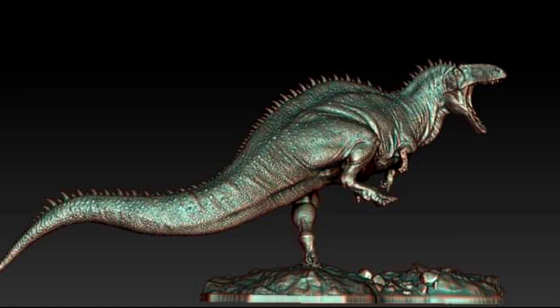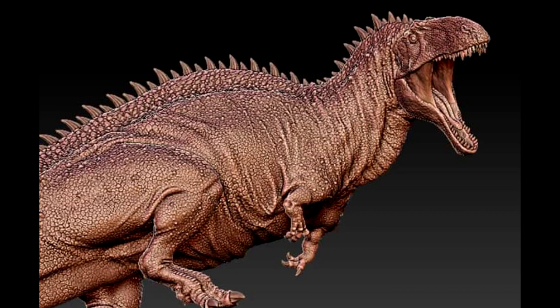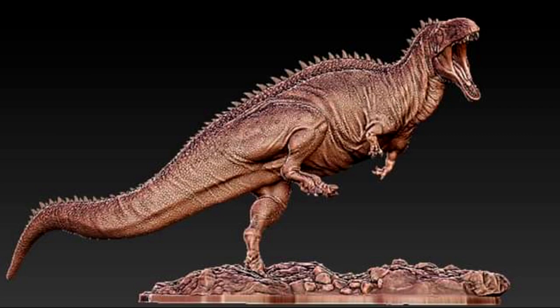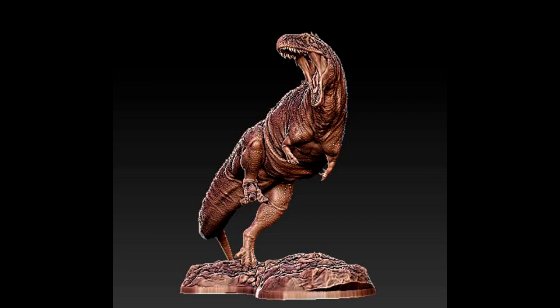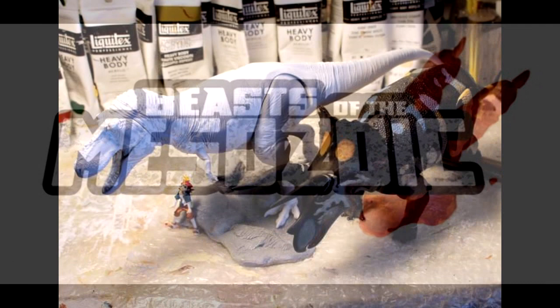Here are images of the finished sculpt of the Acrocanthosaurus, and you can see this thing is just insanely beautiful — taking highly detailed to another level, as usual with Passion Charger. Looking at the finished sculpt, it may be the nicest version of an Acrocanthosaurus I've ever seen. The texturing and scaling on the body is just unbelievably nice looking, especially in the closer views of the skin texture, with a really cool dynamic pose overall.